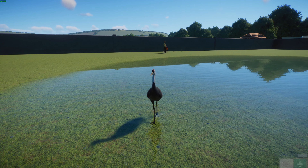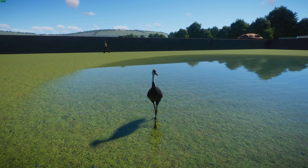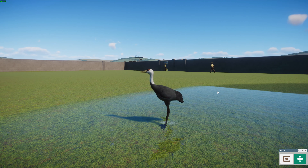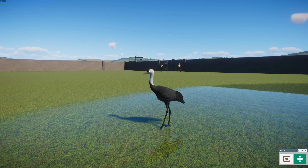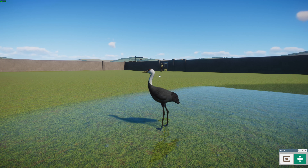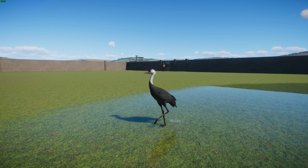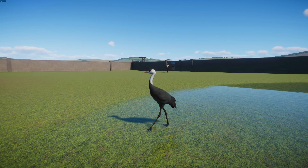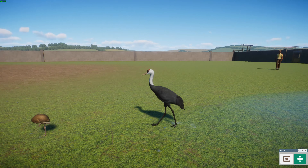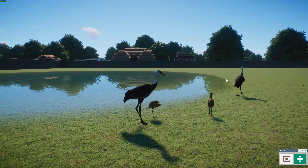The hooded crane, or Grus monacha, is native to East Asia and migrates largely into Japan. They have a grayish body with a white upper neck, and a bare red spot above the eye — that's where they get the name 'hooded crane.' They're one of the smaller crane species, though still very large birds, reaching about a meter tall, weighing about 3.7 kilograms or 8 pounds, and with a wingspan of about 1.87 meters — just over six feet.